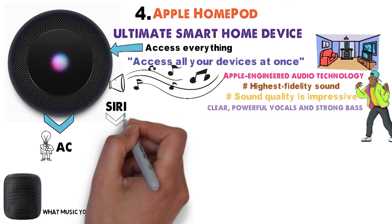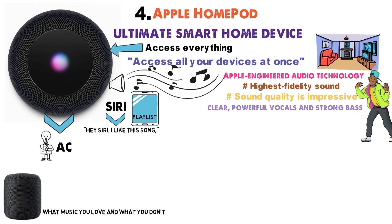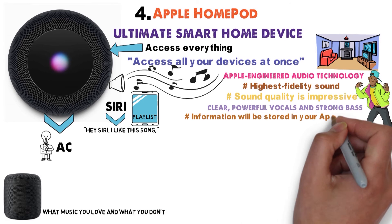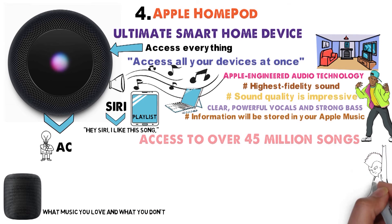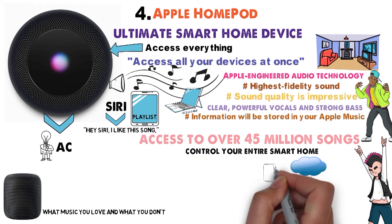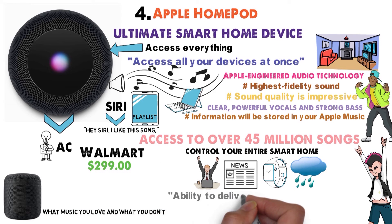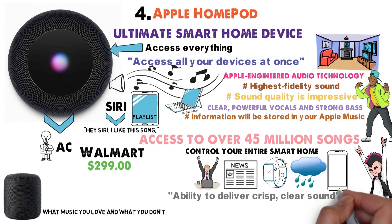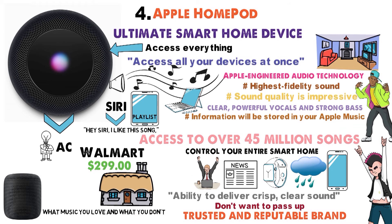With Siri, you can say 'Hey Siri, I like this song,' and Siri will store that information to create a playlist catered to your taste. This information will be stored in your Apple Music and then accessible through any device. You'll have access to over 45 million songs, so you'll never feel a shortage of what to listen to. With Apple HomePod, you can control your entire smart home and ask for the weather, time, news, or even set your schedule for the day. Right now at Walmart, you can buy this smart speaker for $2.99, with the ability to deliver crisp, clear sound paired with almost any smart device. This is a speaker you don't want to pass up. You can have total control of your smart home with the Apple HomePod, and you know you're purchasing from a trusted and reputable brand.